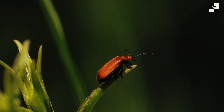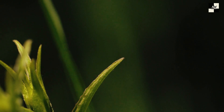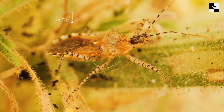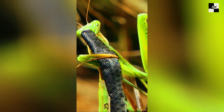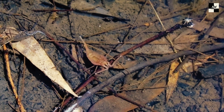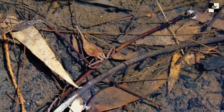Hey everyone, and welcome to the wild side of the world. Today, we're shrinking down for a big adventure into the fascinating, and sometimes terrifying, world of insect predators. These tiny titans may not have fangs or claws, but they've developed some of the most ingenious and brutal hunting techniques in nature. So buckle up, bug fans, because we're about to meet the apex assassins of the insect world.